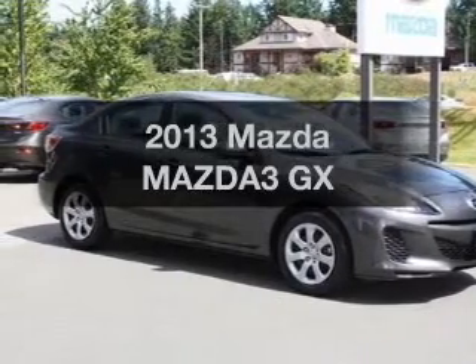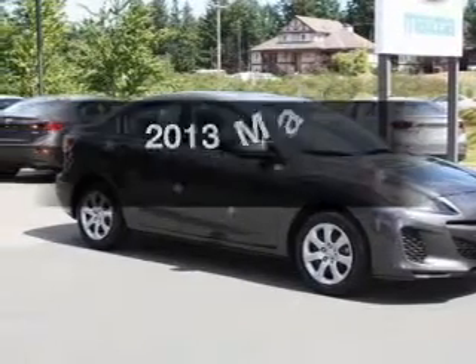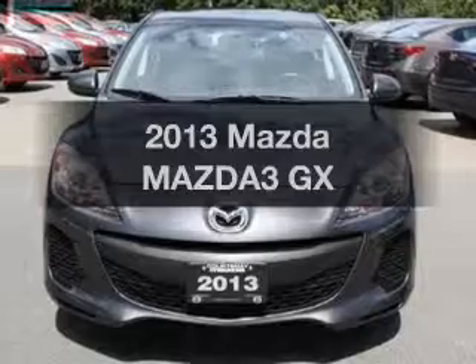Presenting the 2013 Mazda Mazda 3. Everything you need under one roof with this great vehicle.